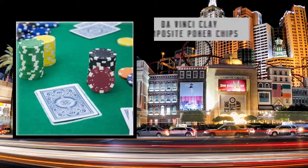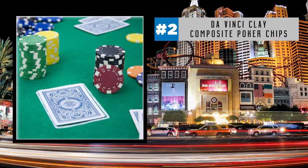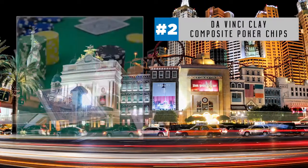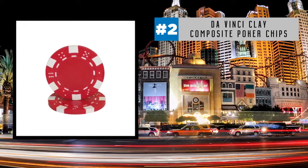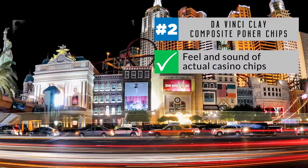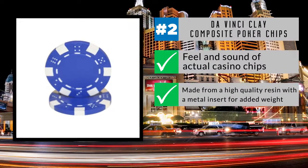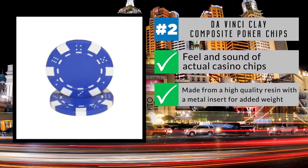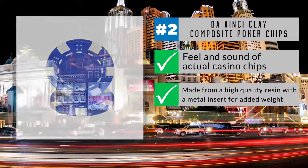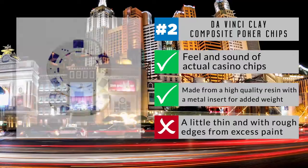At number two on the list is the Da Vinci Clay Composite Poker Chips, which comes with a set of 11.5-gram chips with a dice-striped design. With the feel, look, and sound of actual casino chips, they're built to go all-in at any poker game. Made from a high-quality resin with a metal insert for added weight, the set of 50 chips are nicely balanced for more realism. Some players may find the Da Vincis to be a little thin and with rough edges from excess paint, but this varies by set.